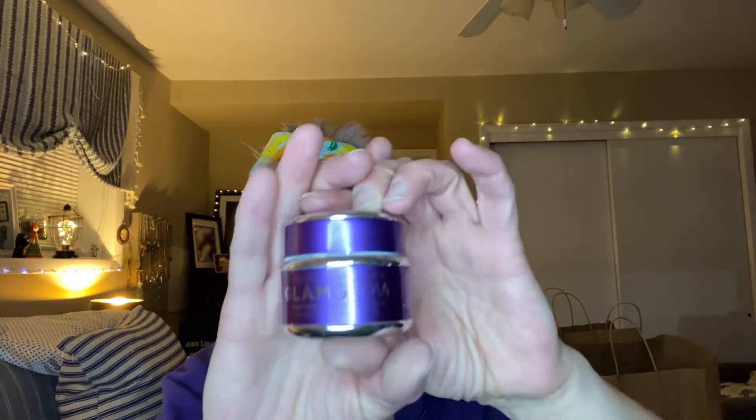We're awfully bright and shiny here. Glam Glow Gravity Mud Firming Treatment. Tiffany from Tiffany Wears T-Shirts sent me this. I have on a couple of layers and it is drying.